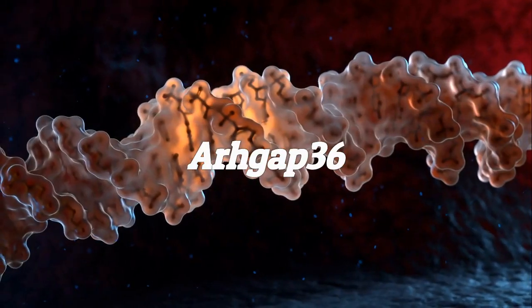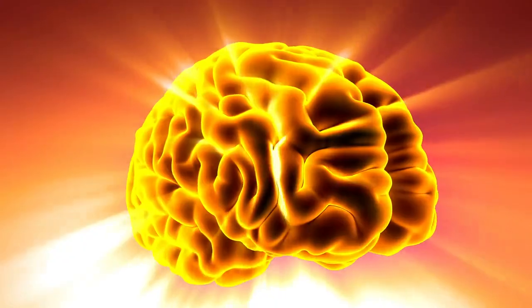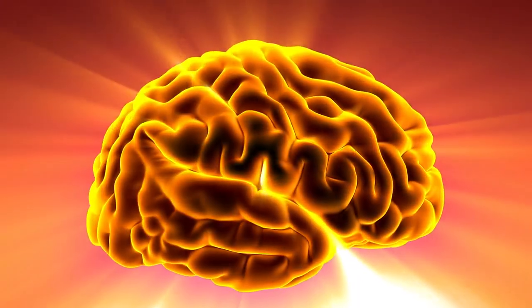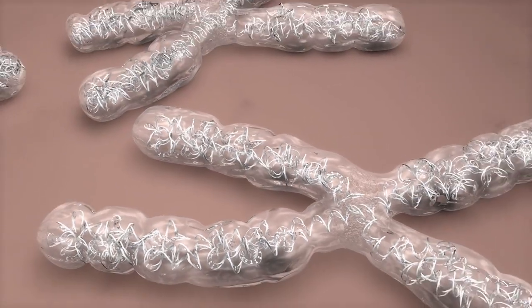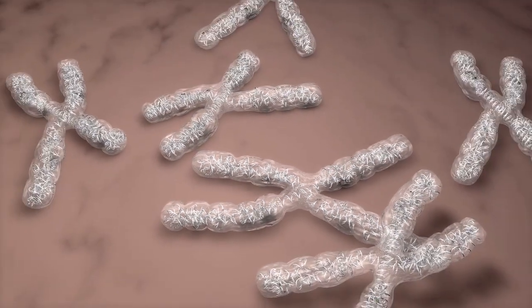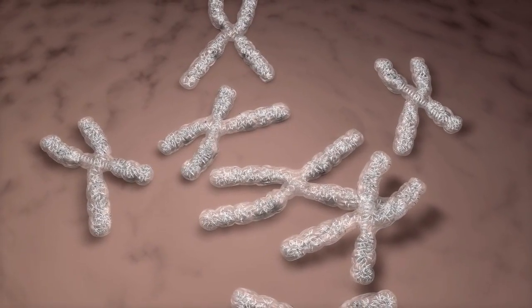Meet ARHGAP36, a gene that wasn't even on scientists' radar for coat color. It's normally active in places like the pituitary gland and brain. But in domestic cats, a 5-kilobase deletion on the X chromosome flips a switch, turning this gene on in pigment cells where it's not supposed to be.